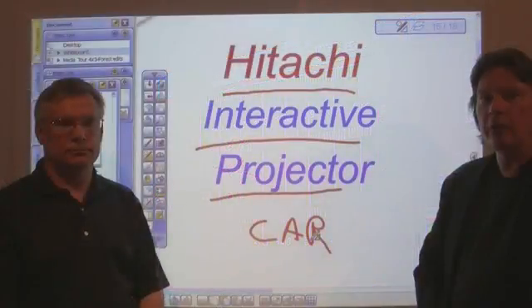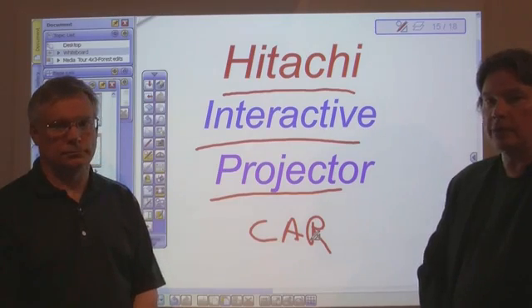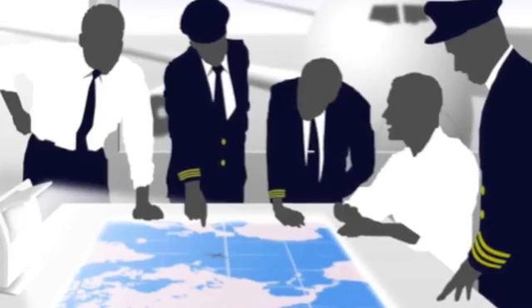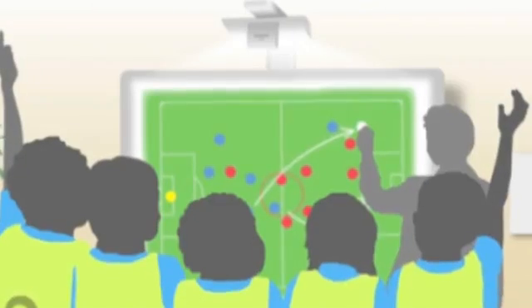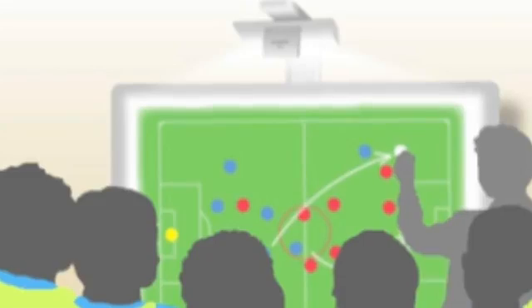One of the things I'm taking away from this John is that the IPJ can really go into a wide host of applications where the traditional board and projector combination simply wouldn't fit and wouldn't work very well. Business, education, training, design — these are all applications that are becoming increasingly media-centric. Now integrators are going to have the opportunity to address those markets with this remarkable tool.